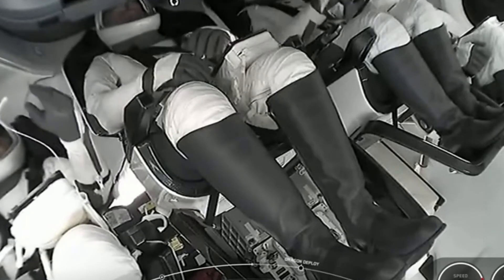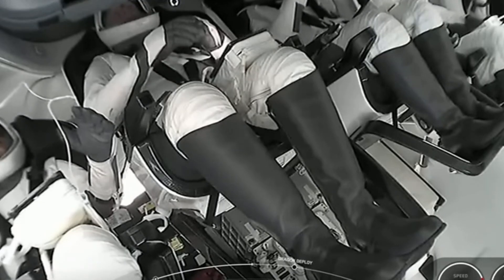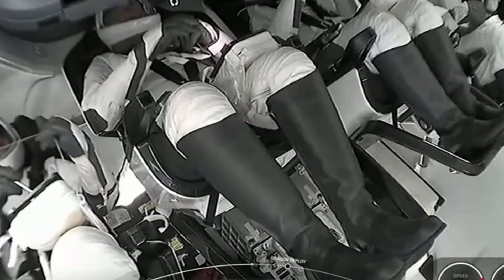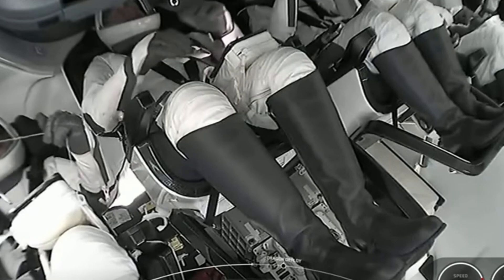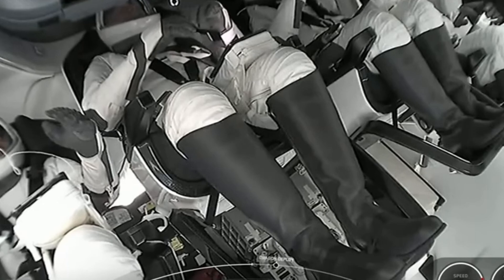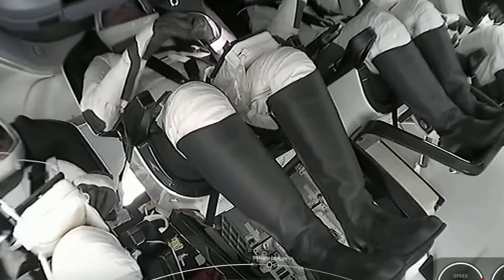Going from left to right, everyone is having fun clearly. We have Mission Specialist Rayana Barnawi. To her right is Pilot John Schaffner. Then we have Commander Peggy Whitson. And on the far right, Mission Specialist Ali Alkarni. The excess straps on some of the harnesses as well as the writing utensils for their tablets continue to float around as they experience zero-g — we can say that, for three of the four astronauts on board today, this is for the first time.